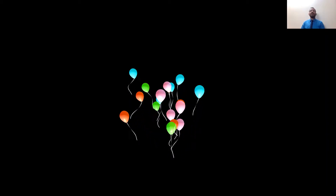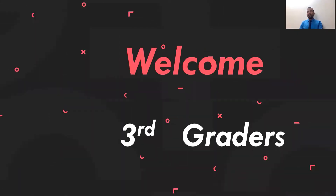Assalamu alaikum wa rahmatullahi wa barakatuh, my third graders, hopefully you are doing well. Today's story is a new story, which is titled 'Cowboy Part.' This story we are going to watch a presentation about — its title is Cowboy Part. It's our last story this semester.